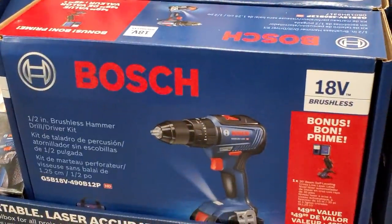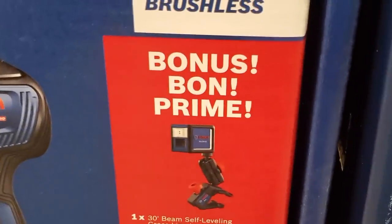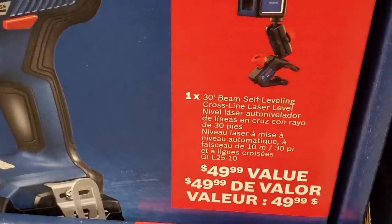They've got this brushless hammer drill on sale. It's a half-inch hammer drill driver kit and it includes a bonus 30-foot beam self-leveling cross-line laser level — a $49 value. Definitely check it out.